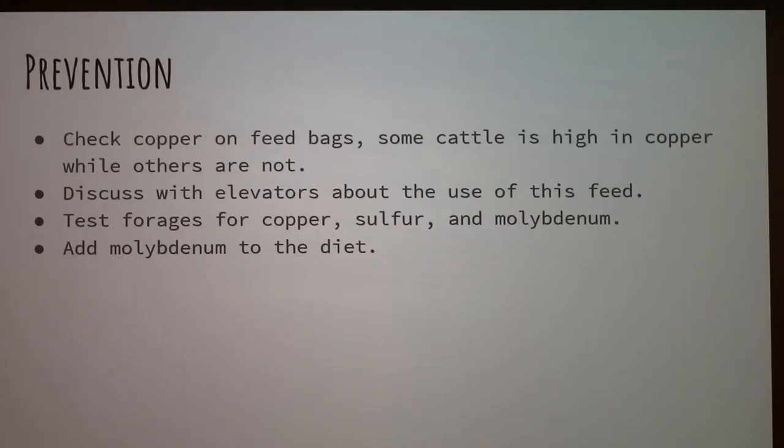For prevention, you should check the copper levels on feeds. Some cattle feed is high in copper, and chicken and swine feed is very high in copper, so you should not feed those to sheep. It's also very important to discuss with feed elevators if your breed is specifically susceptible, because if they don't clean out after doing pig feed, it could still cause chronic poisoning. You can also test your forages or add those other elements to the diet.